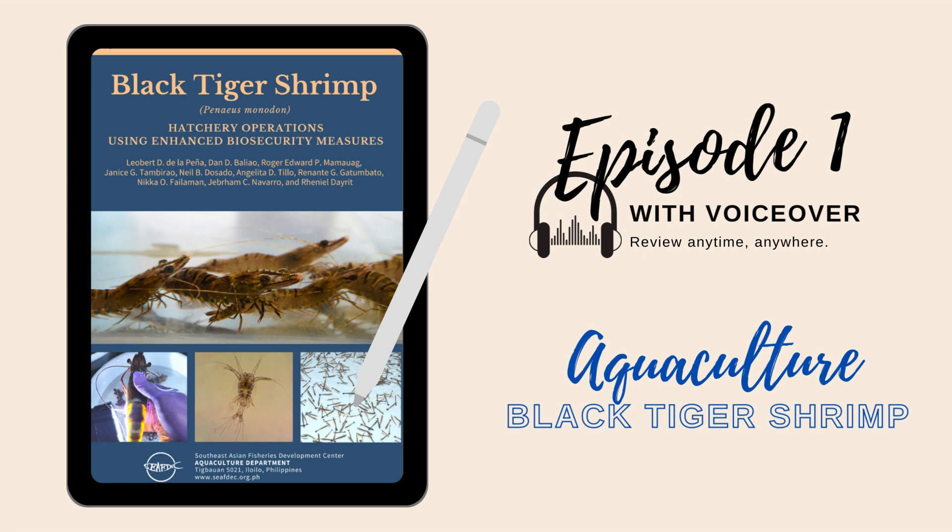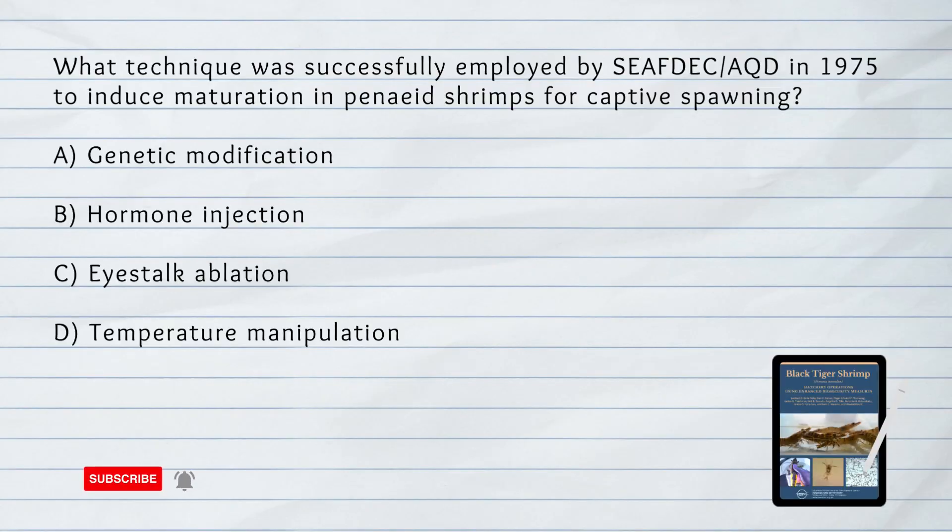Choose the best answer. What technique was successfully employed by SEAFDEC AQD in 1975 to induce maturation in Penaeus shrimps for captive spawning?